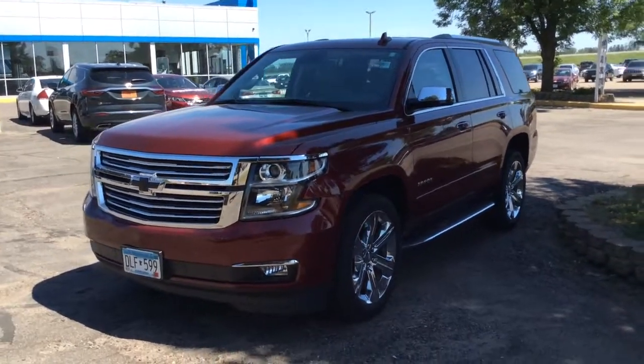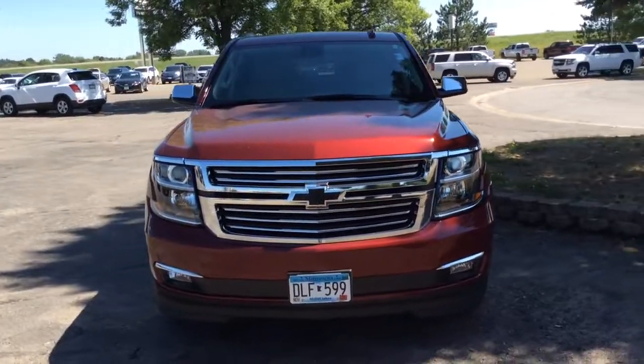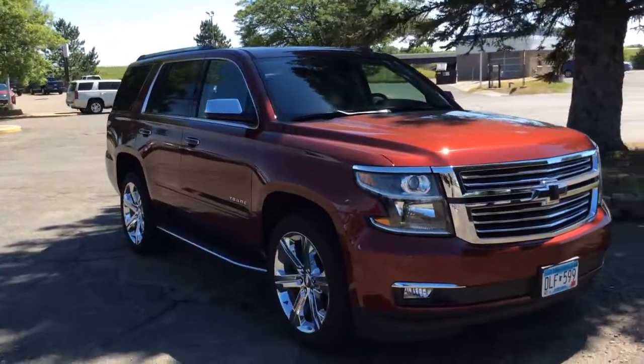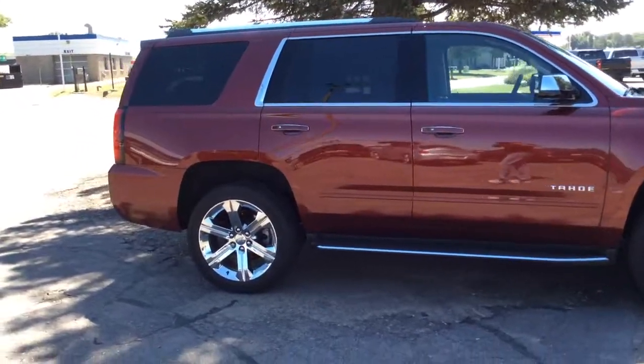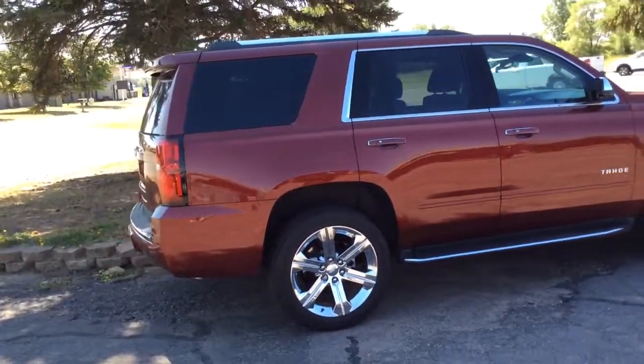Hop into the 2020 Chevrolet Tahoe. This vehicle is an outstanding buy with fewer than 20,000 miles on the odometer. The Tahoe delivers the power and capability of a full-size SUV, state-of-the-art technology to keep you safe and connected, a serene cabin loaded with amenities and impressive fuel efficiency.